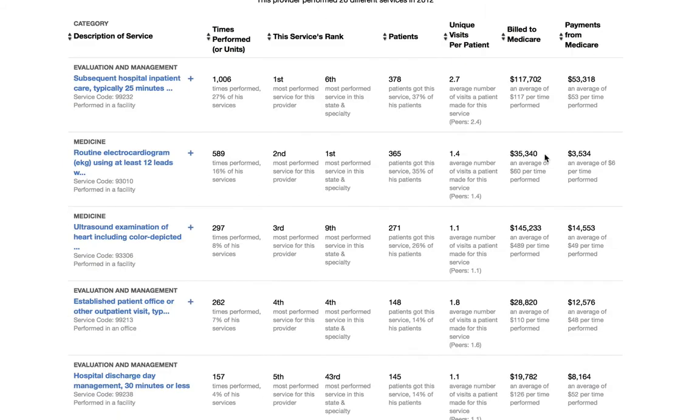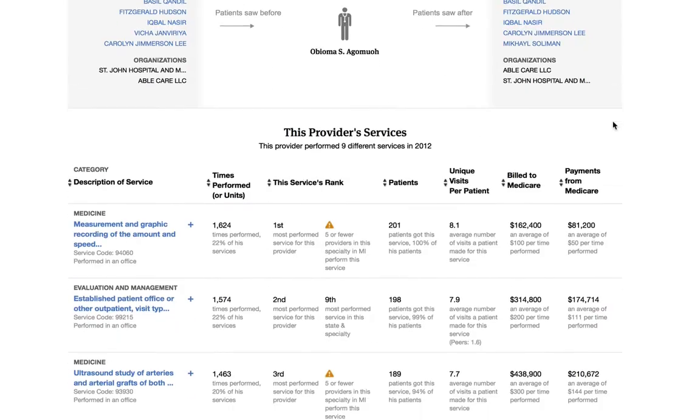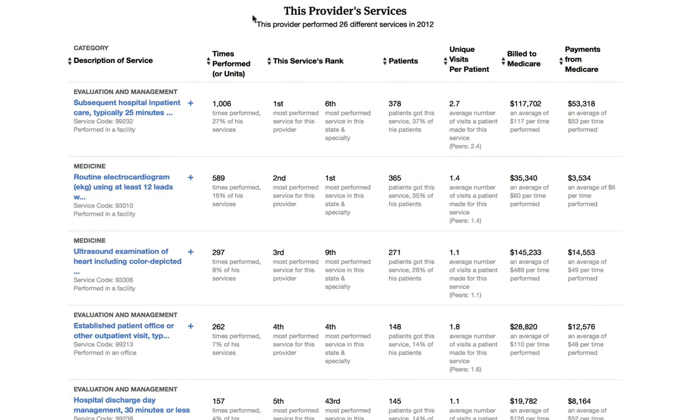Going back to Dr. Smith, as you scroll down the page you'll see a list of his individual services that he gave to Medicare patients in 2012. Many of the services he chose are pretty similar to those of other specialists in his state, and he gave them about the same number of times. Returning again to our outlier doctor, what you'll find is that he's performing services that very few specialists in his state are performing. What I'd want to ask is whether or not these procedures are necessary, and why this doctor is performing services that others aren't.